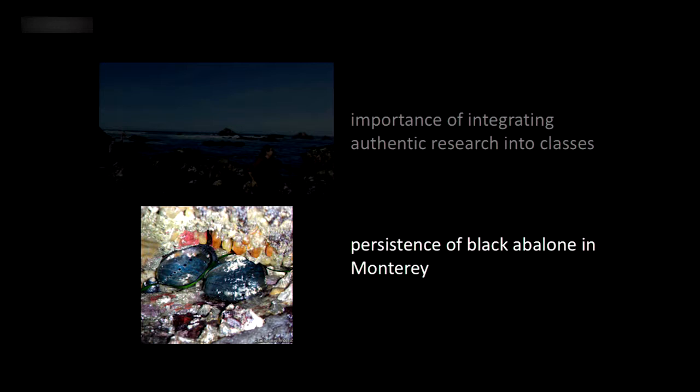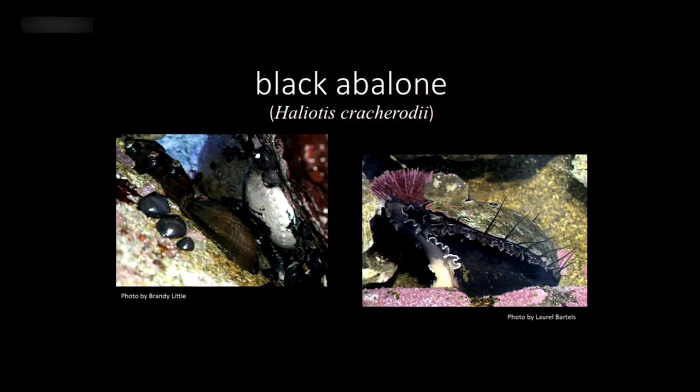We're looking at persistence of black abalone in Monterey — assessing the status of black abalone populations here in Monterey Bay. In case you've never seen a black abalone, this is what they look like. They live in the intertidal. They're not as big as red abalone — red abalone get to be dinner-plate size — but black abalone are significantly smaller, though still fairly large. They're always in cracks and crevices, particularly narrow ones.